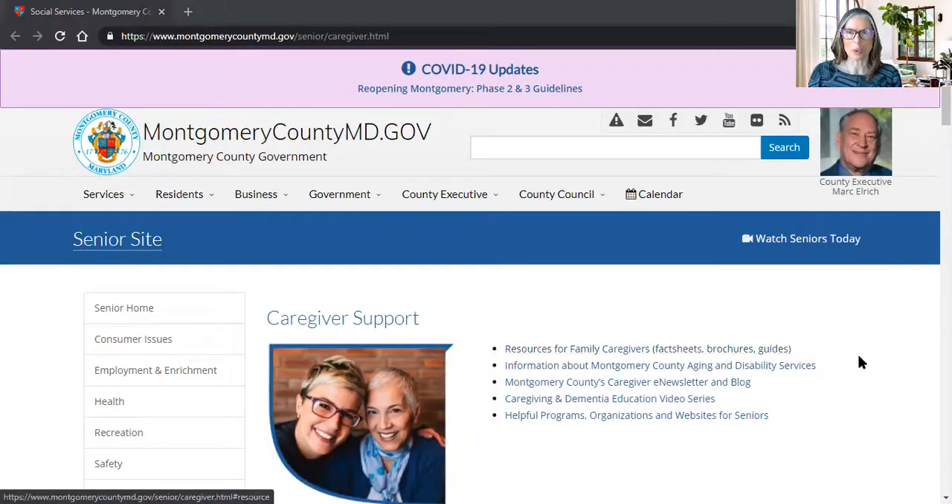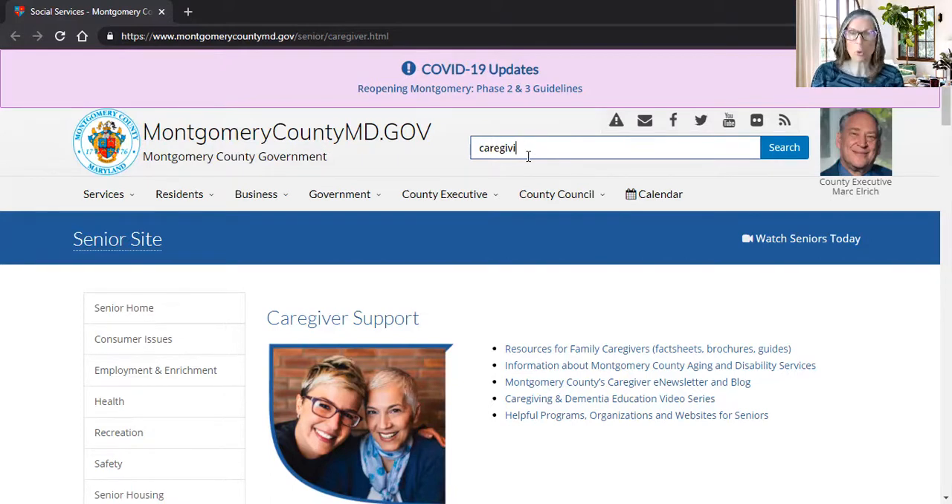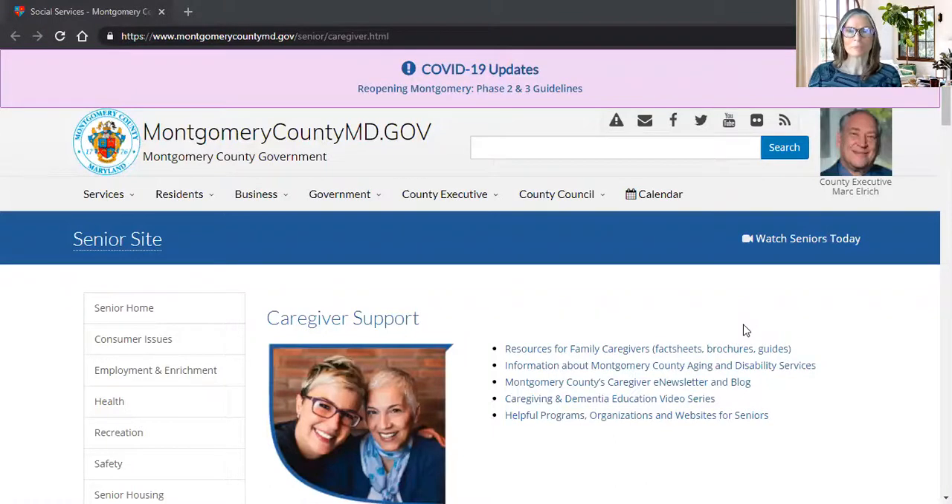So here we are on the website. It's easy to find — you go to montgomerycounty.gov and up in the top is the search bar, and all you need to do is type in either 'caregiver' or 'caregiving' and that will take you directly to this web page. So let's take a little tour of the website so you can become familiar with it.